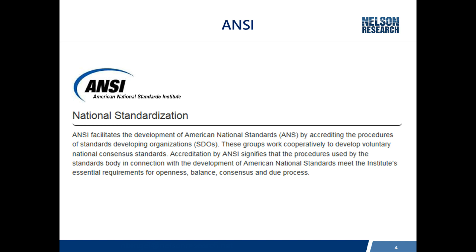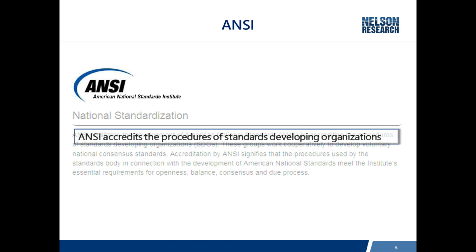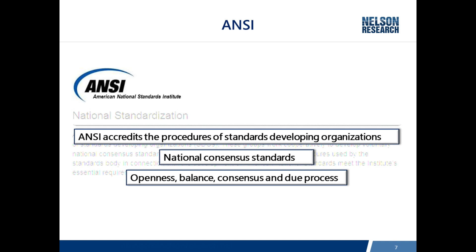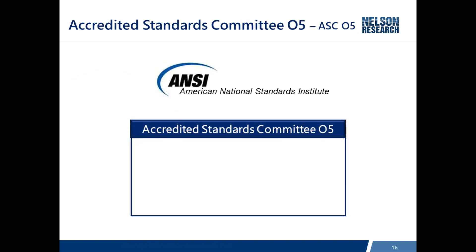Many of you may be familiar with ANSI, the American National Standards Institute. As it turns out, ANSI does not actually publish any standards. Rather, they oversee the procedures and standards-developing organizations that are producing standards. This is a national consensus standard process, and they oversee the group to make sure they maintain openness, a balance of membership, consensus, and due process. That's the role of ANSI, and ASC05 is an accredited ANSI committee.